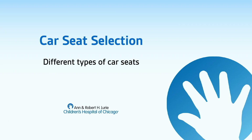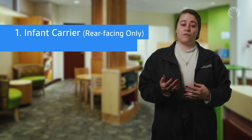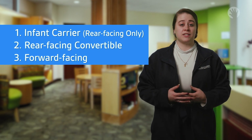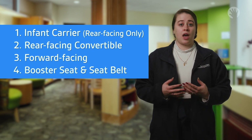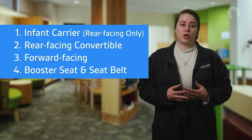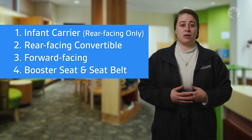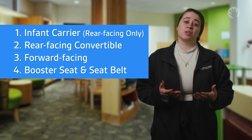In this section I'll go over the four major types of car seats: infant carriers, which are also known as rear-facing only; rear-facing convertible; forward-facing; and booster seats. After a booster seat your child will be ready to use the seat belt. Try to use each seat until your child reaches the height or weight limits on the label, because each step offers a lower level of protection. After this overview you can learn more about each type of car seat in the separate video segments.